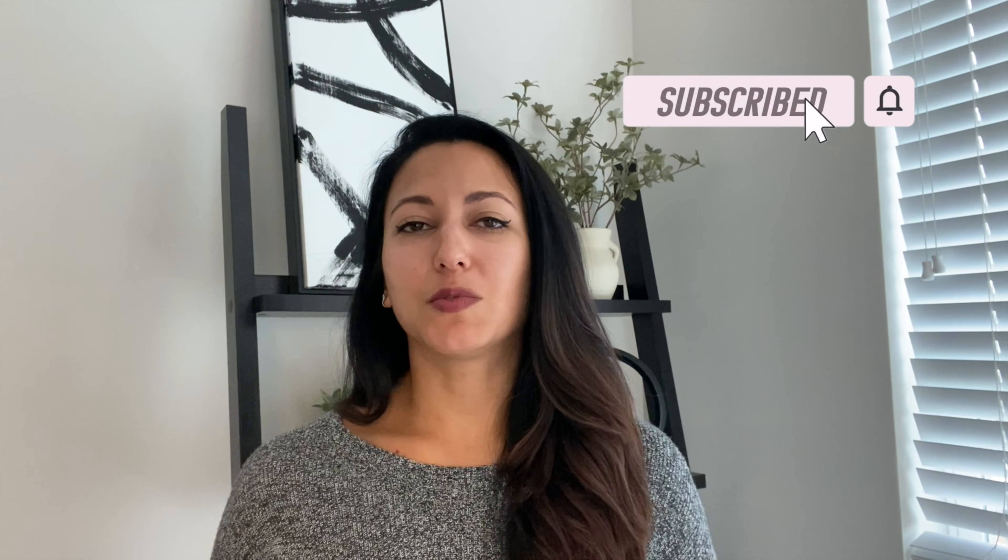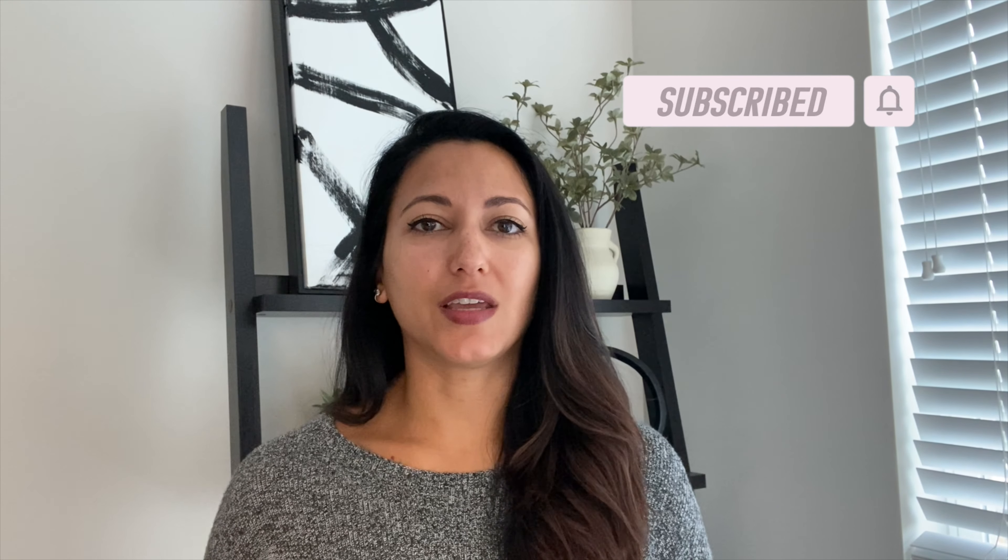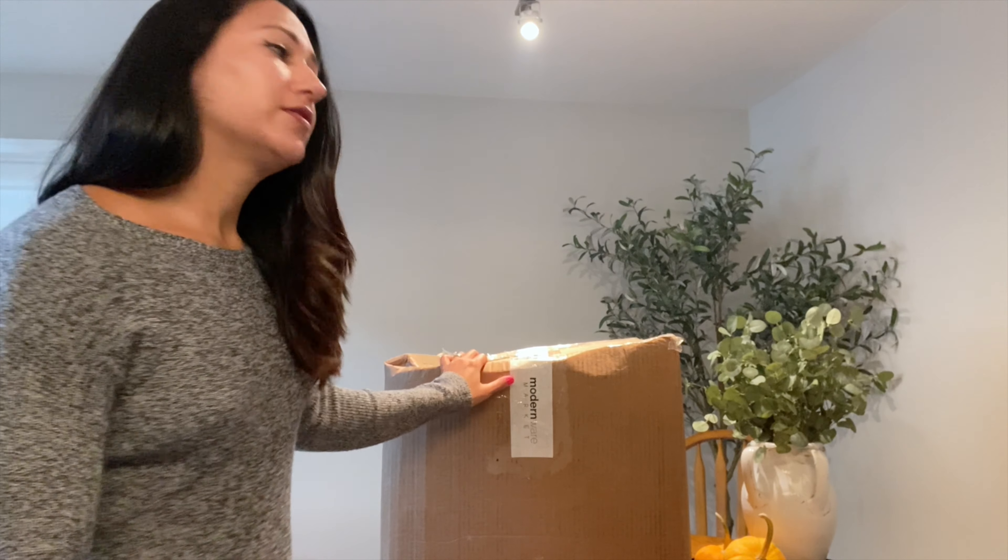If that sounds good to you, go ahead and keep watching. Make sure to give this video a like, leave me a comment below, subscribe, and don't forget to hit that notification bell so you don't miss out on any future videos. I'm going to take this over to my kitchen table right now — there is just not a lot of room in this little corner to get everything out and shown to you, so let's head over.